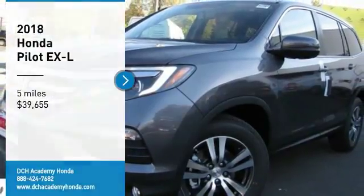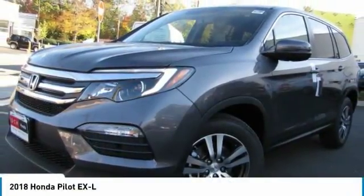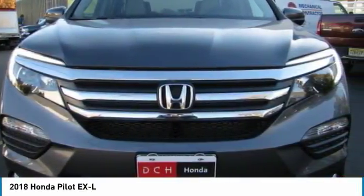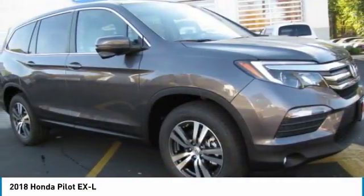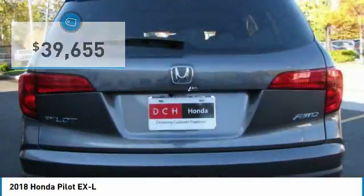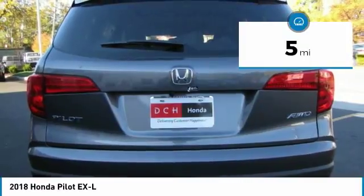Test Drive the 2018 Honda Pilot — optimal utility, indulgent interior, powerful performer. You'll be ready for almost anything in the Honda Pilot, and it's priced below $40,000. This vehicle has less than 100 miles.